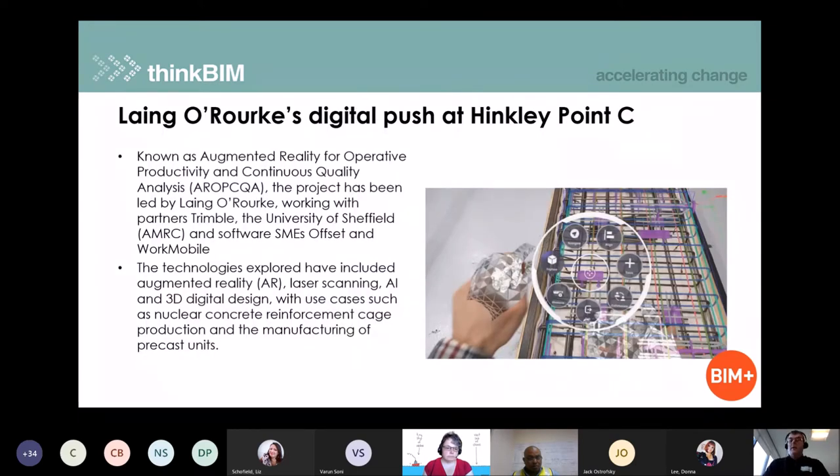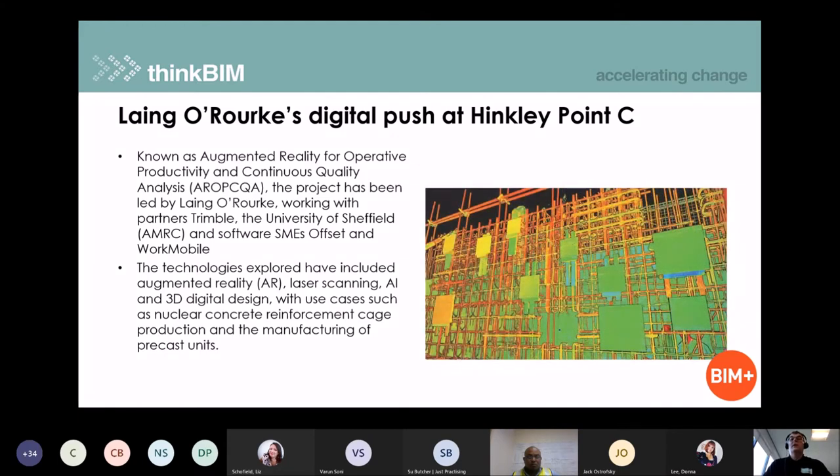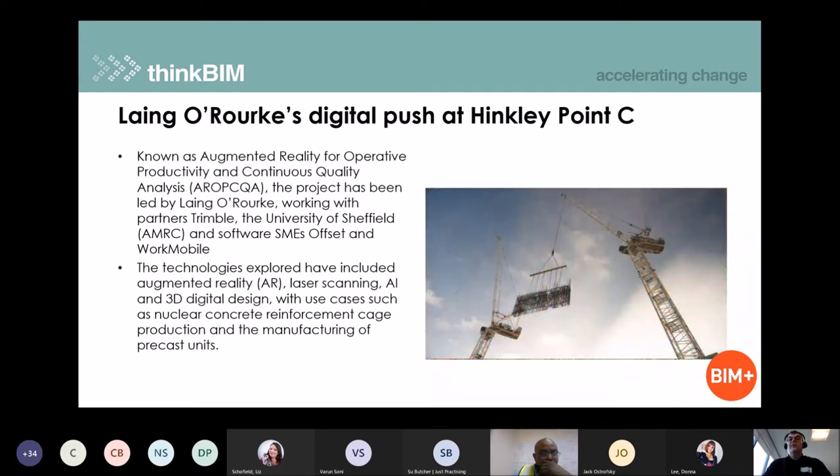Next up is an article published in BIM Plus about some Innovate UK research being done by a team led by Laing O'Rourke. This was looking at augmented reality for operative productivity and continuous quality analysis — fundamentally, using mixed reality technology with HoloLens devices to visualise rebar reinforcement and build reinforcement cages on the Hinkley project without the need for drawings. They then used laser scanning technology to validate tolerances were achieved so they could use off-site fabrication to deliver large amounts of reinforcement on the Hinkley C project.